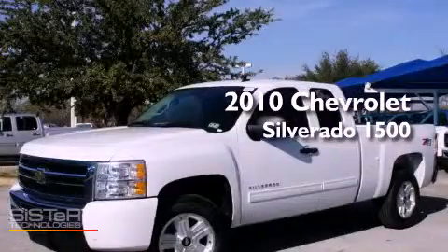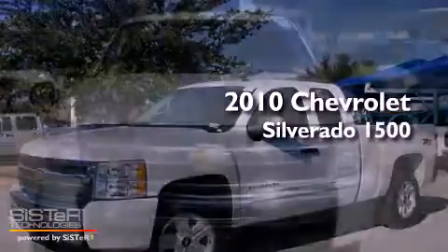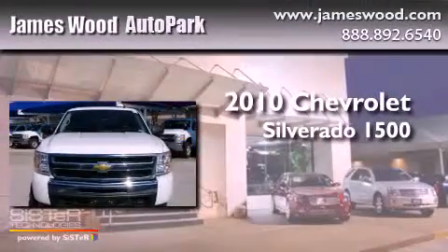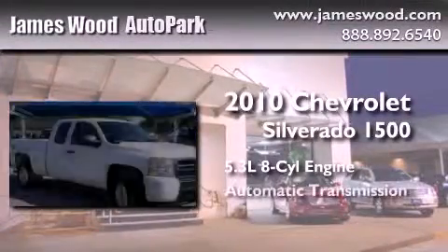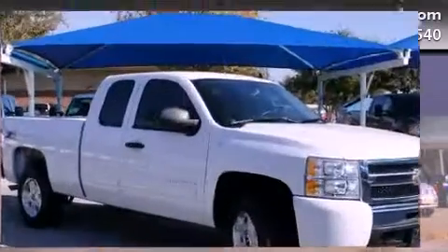This is a certified pre-owned 2010 Chevrolet Silverado 1500. It features a 5.3-liter, eight-cylinder engine, an automatic transmission, and the added capability of four-wheel drive.